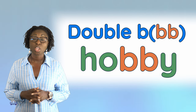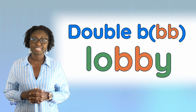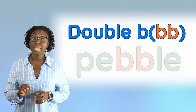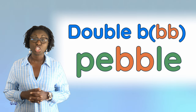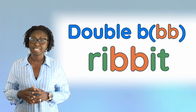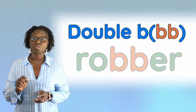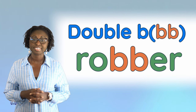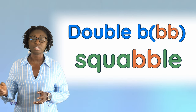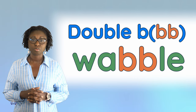Hobby, lobby, mobbed, pebble, rabbit, ribbon, rubber, squabble, wobble.